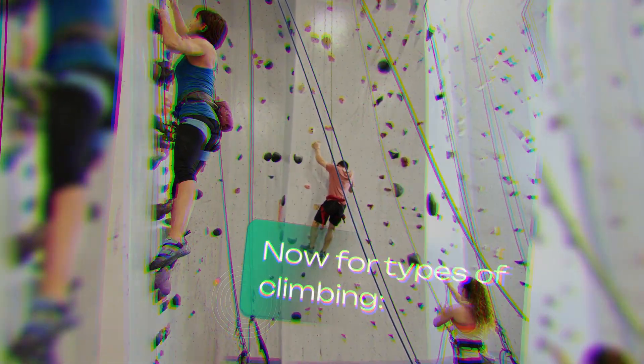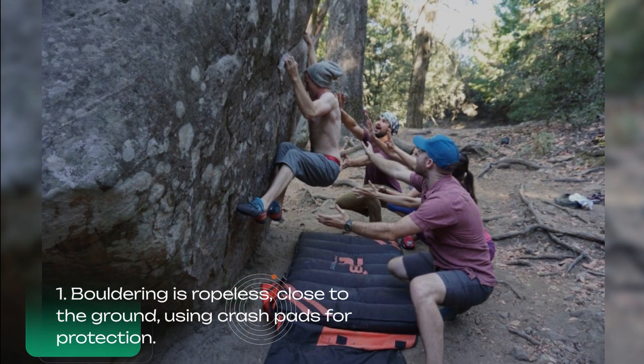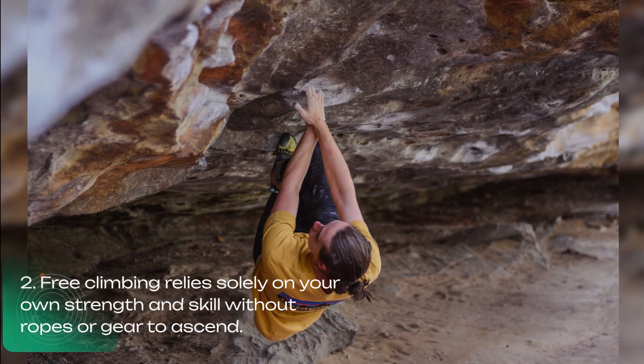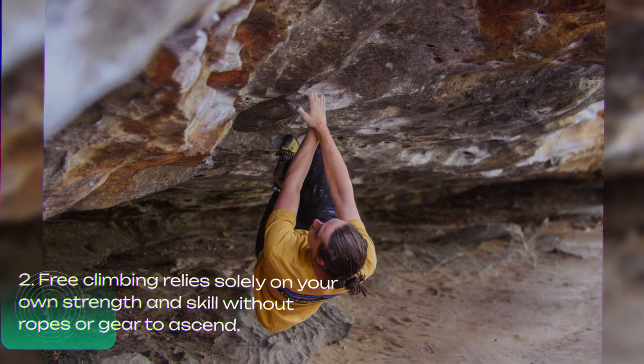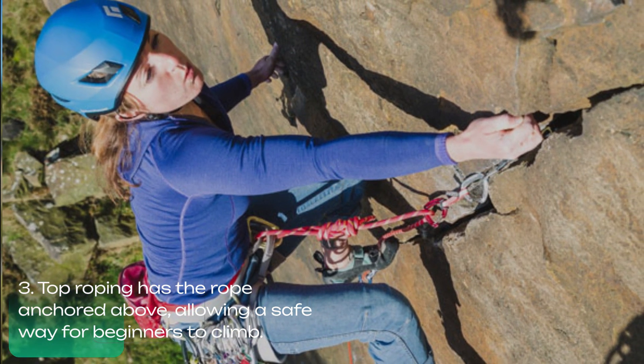Now for types of climbing. Bouldering is ropeless, close to the ground, using crash pads for protection. Free climbing relies solely on your own strength and skill without ropes or gear to ascend. Top roping has the rope anchored above, allowing a safe way for beginners to climb.